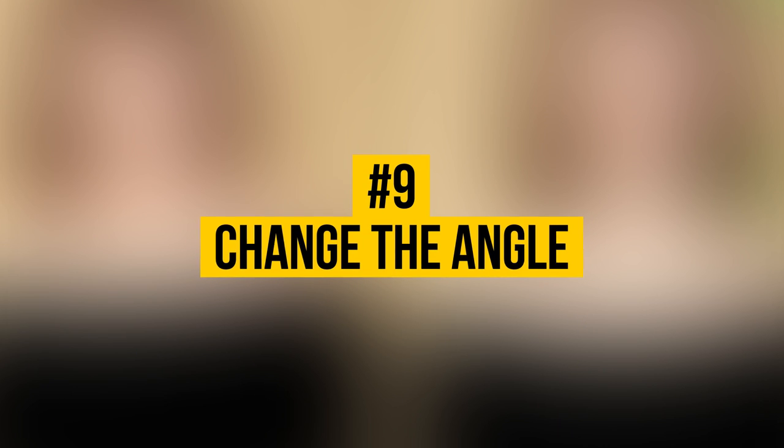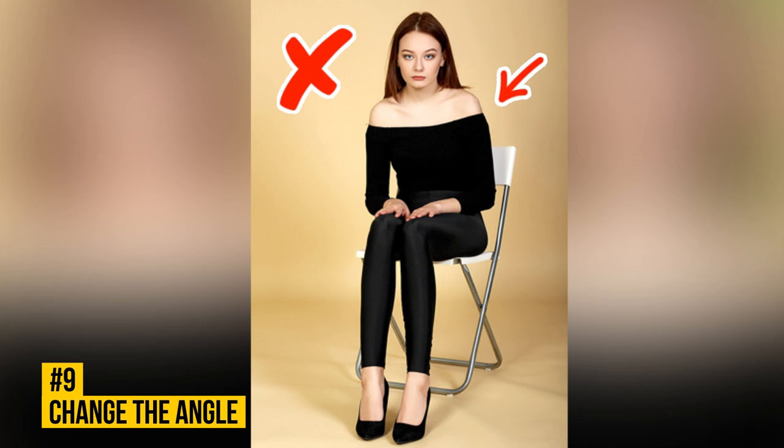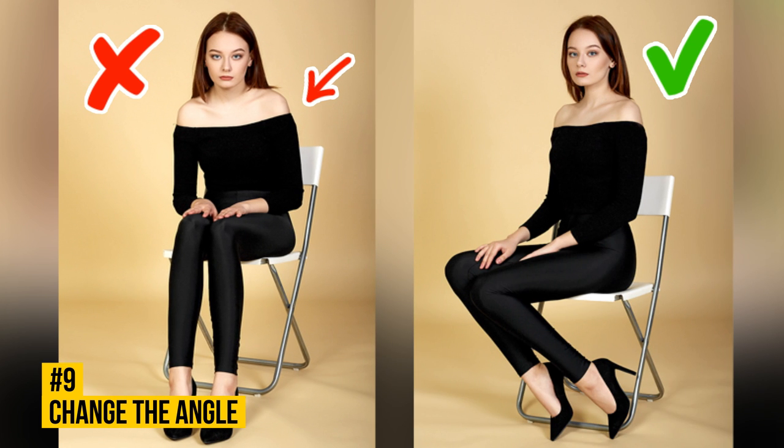Number 9: Change the Angle. When you sit with your legs facing the camera, your silhouette looks bulky and box-like. Be careful with choosing the angle — the wrong one can make your arms and legs appear shorter than they are. To fix this, change the angle by slightly turning away from the camera. To keep your legs from blending and make them seem longer and slenderer, place one leg slightly above the other.